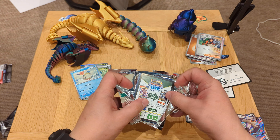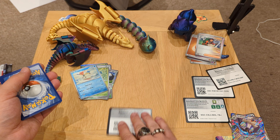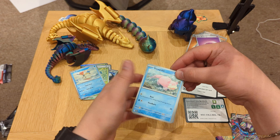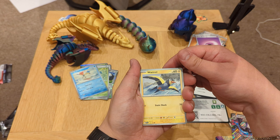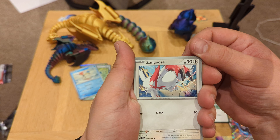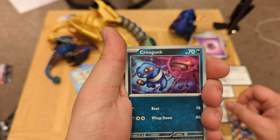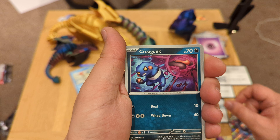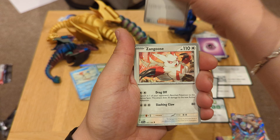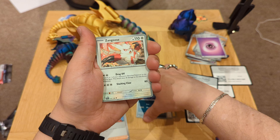Let's see exactly what we get. First the code — there we go. Psychic energy, interesting. Slowpoke — water type. Zangoose, interesting — I haven't seen this one very often, the art style is very interesting as well, very dynamic. Krokorok — very basic, 10 damage. Team Star Grunt trainer card supporter. Another Zangoose but different — the art style is a bit different.